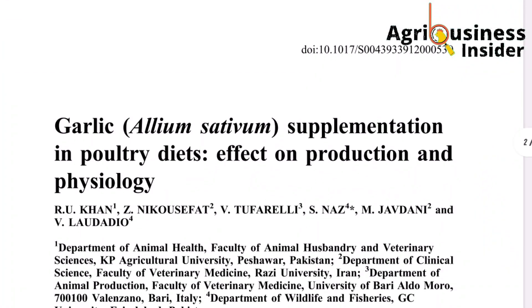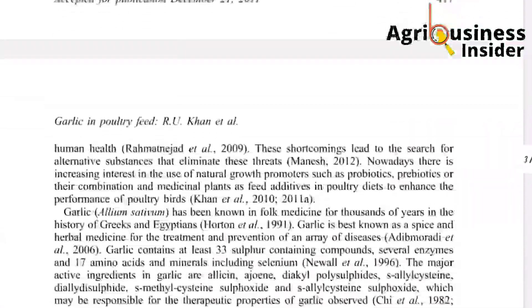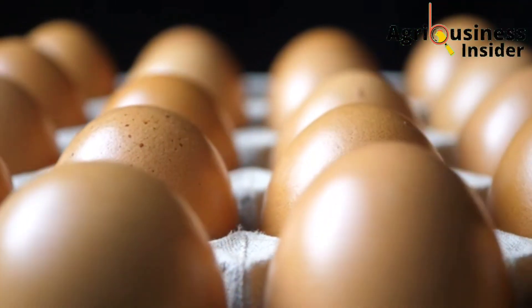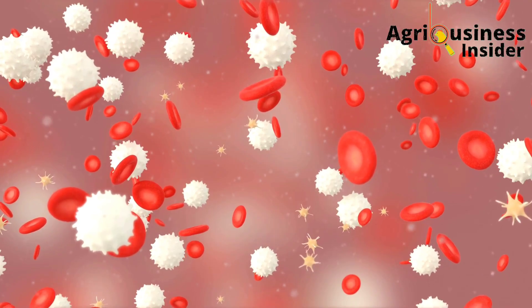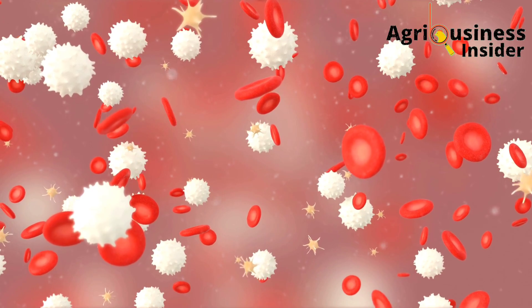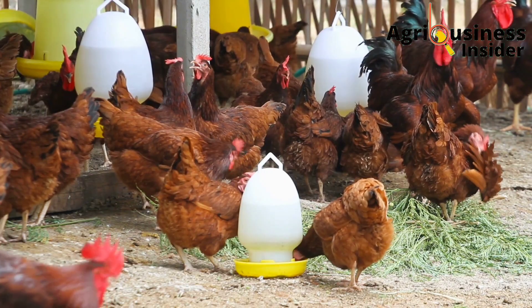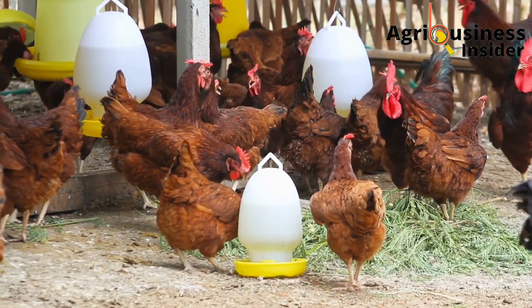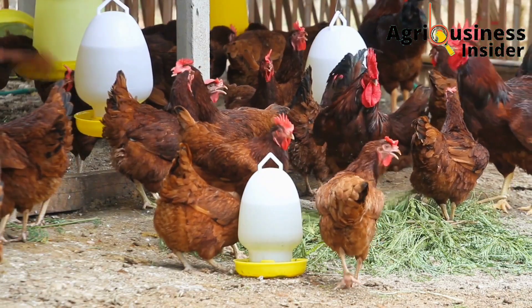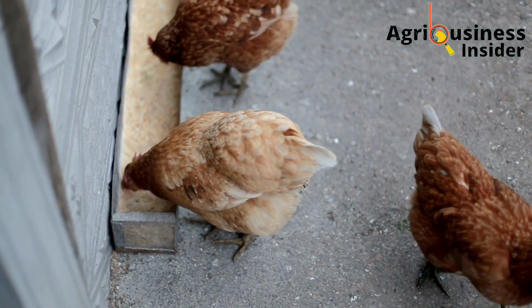I'll also show you verifiable data on how these supplements have not only helped to boost egg production in the layer chicken, but also helped in boosting the immunity of the layers and increasing egg quality. I'll be leaving links to my sources of information in the description of this video where you can go and read to clear any doubts you may have.